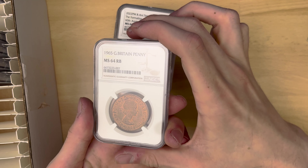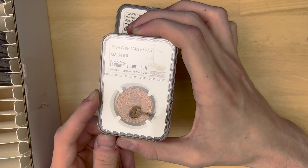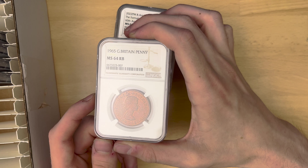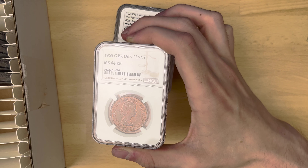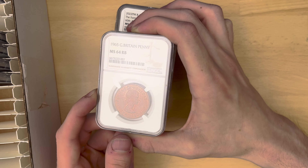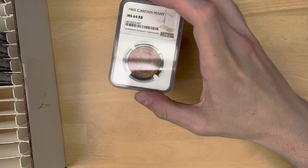I'm also working towards a penny-graded collection of all the penny years I can get my hands on. 1965, first of all, and that one is an MS64. The RB means red-brown — basically it's got a bit of red luster to it and also some brown toning. From 1965, which is very nice.